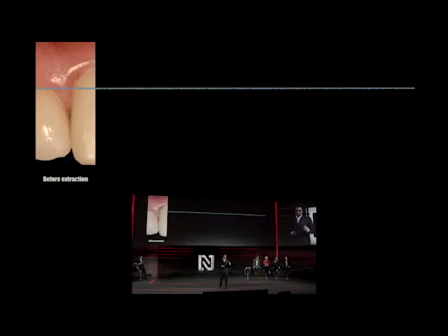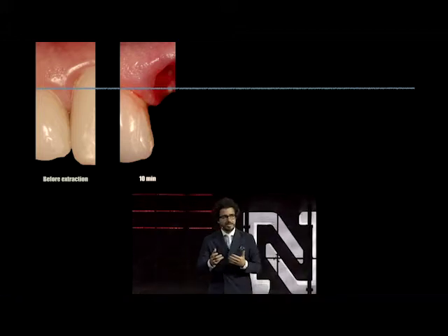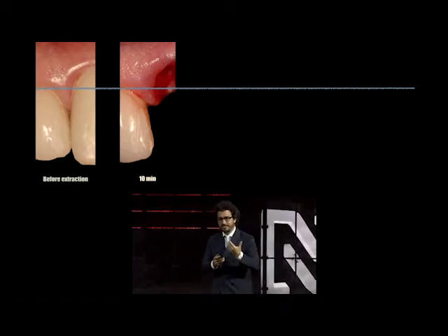If you look at this case that I did — this goes 15 years back at NYU — before the extraction, you can see that you do have a papilla in place. Only 10 minutes into the extraction, that papilla starts to drop. Why? We don't have that periodontal ligament any longer. That crown is not there to maintain it. It starts to drift.